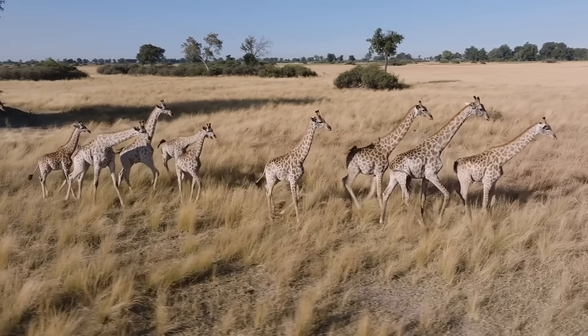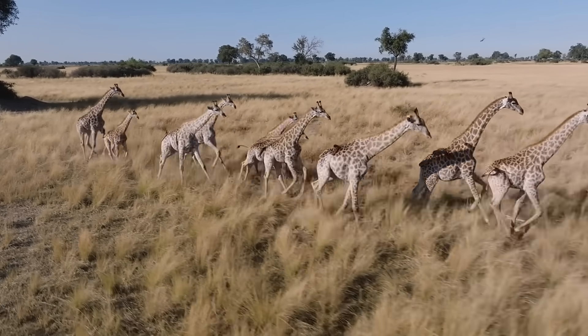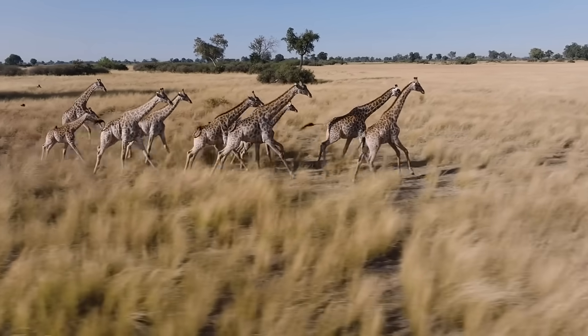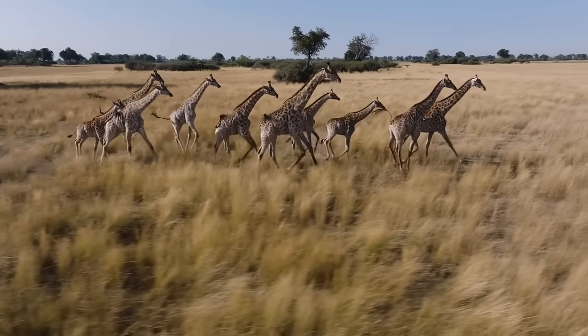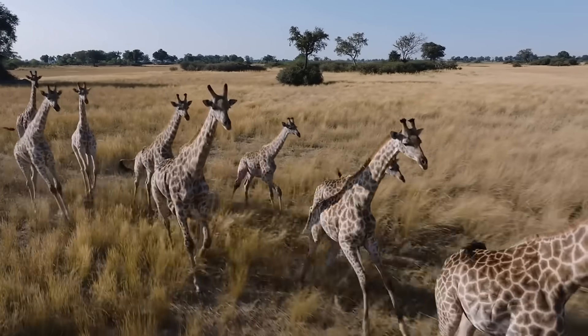What separates a species that walks the earth from one that merely sets the stage for its successors? When we compare Homo ergaster, represented so vividly by the Turkana Boy, with Homo antecessor, the early European hominin whose remains stirred debate across paleoanthropology, we are not just comparing bone to bone.